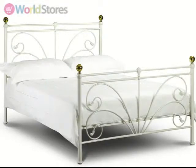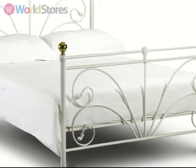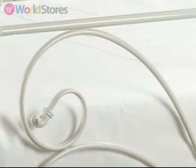Add a touch of elegance to your bedroom with the Cadiz Bed Frame. With a white metal frame featuring Art Nouveau style detailing and the classic finishing touch of gold bed knobs, this bed frame is bound to make a statement.